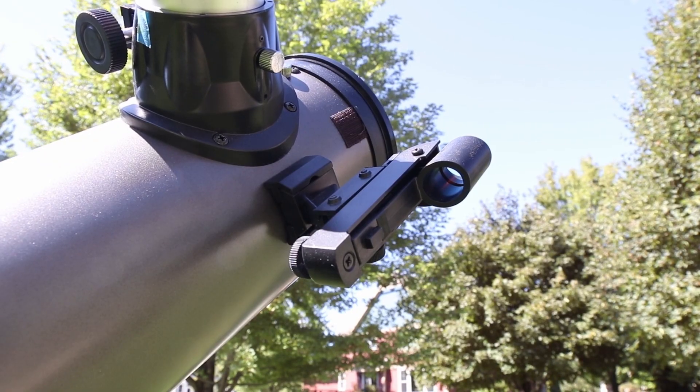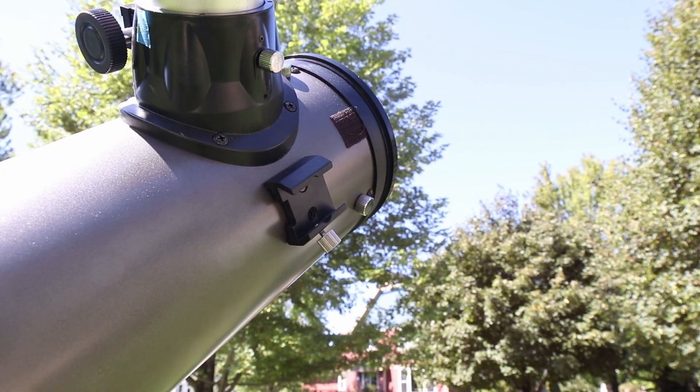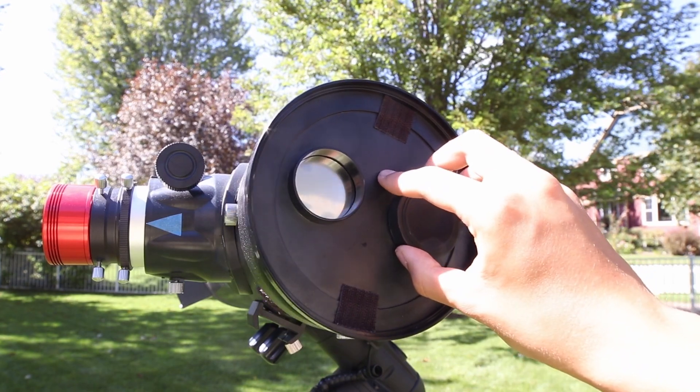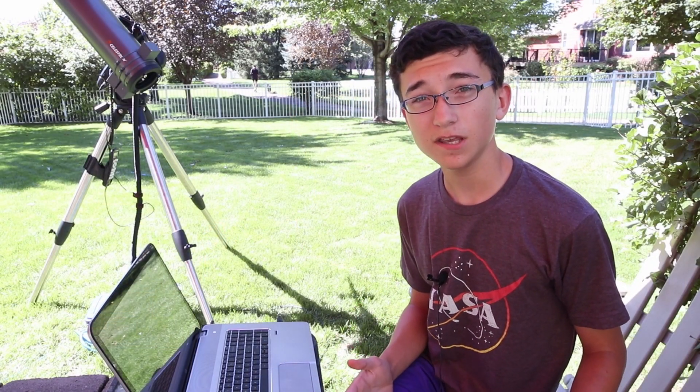Another thing to keep in mind when you're out in the field with your solar telescope is to remove all finder scopes and guide scopes from the telescope. That way, when you're slewing to the sun, those extra optics won't focus light and possibly start a fire. Also make sure your filter is secured to the telescope nicely — some filters actually come with velcro straps which help secure the filter better to the telescope.